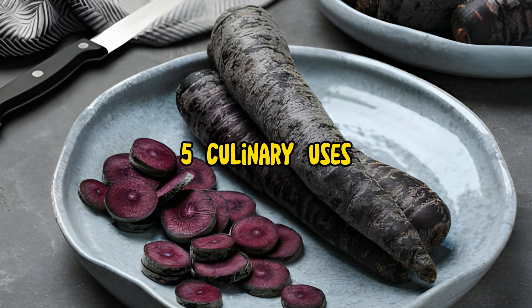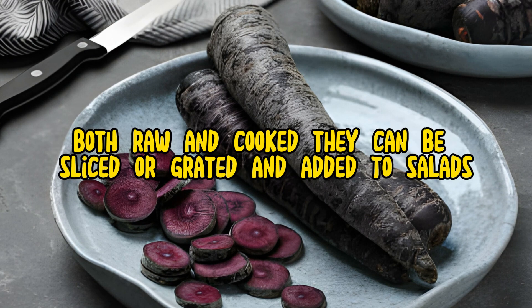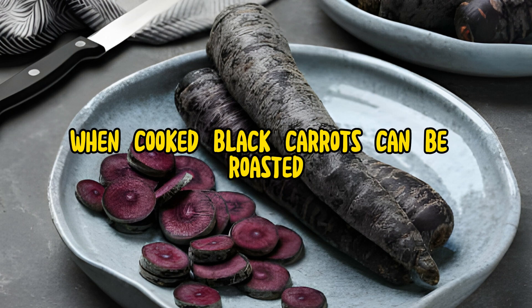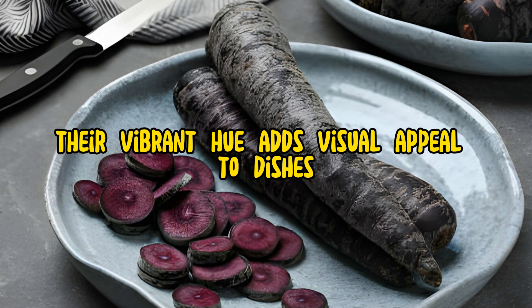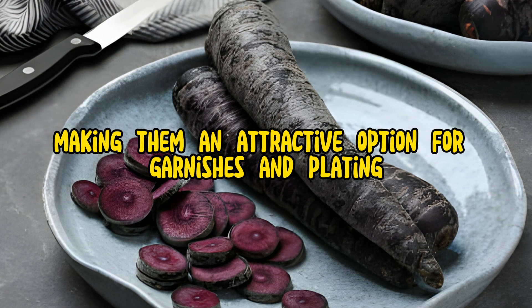Culinary Uses: Black carrots can be enjoyed in a variety of culinary applications, both raw and cooked. They can be sliced or grated and added to salads, slaws, and vegetable trays for a pop of color and flavor. When cooked, black carrots can be roasted, steamed, boiled, or sautéed, and used in soups, stews, curries, and side dishes. Their vibrant hue adds visual appeal to dishes, making them an attractive option for garnishes and plating.